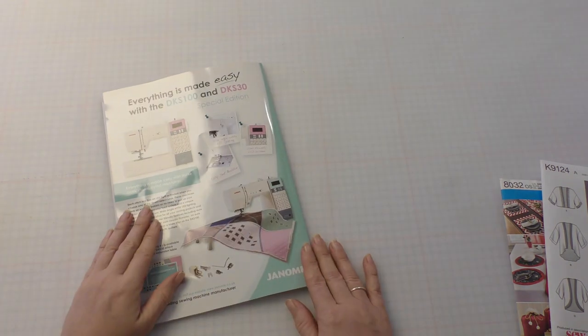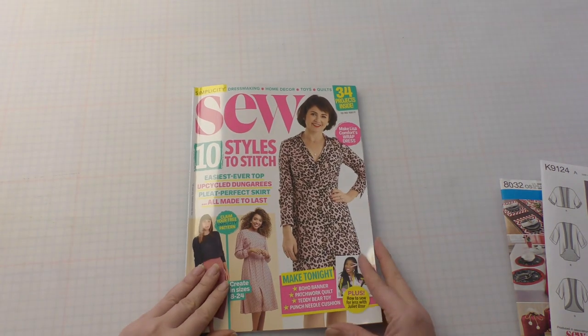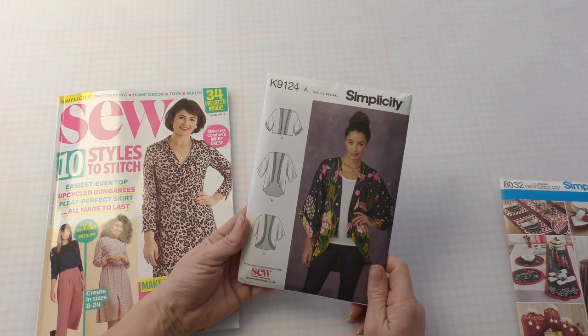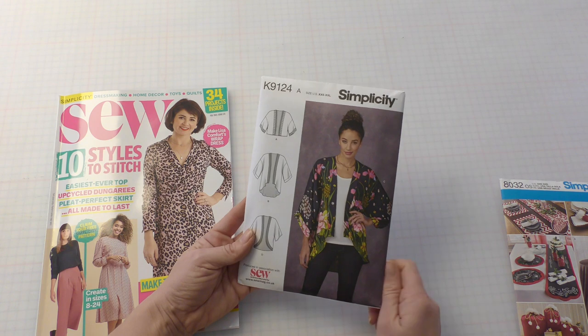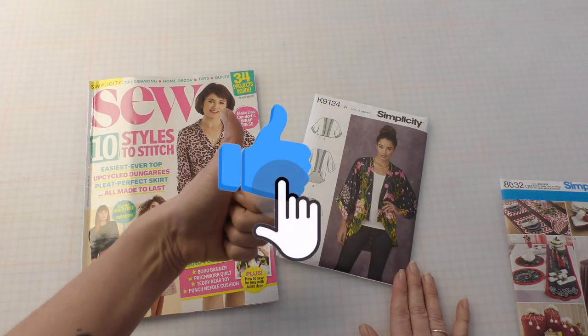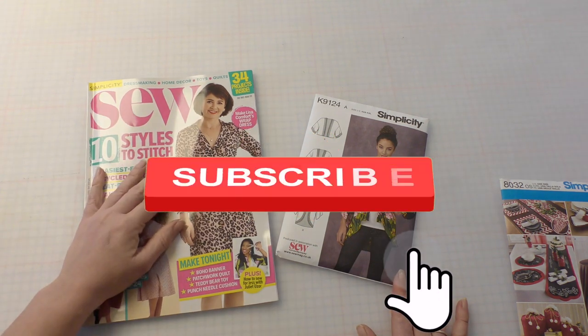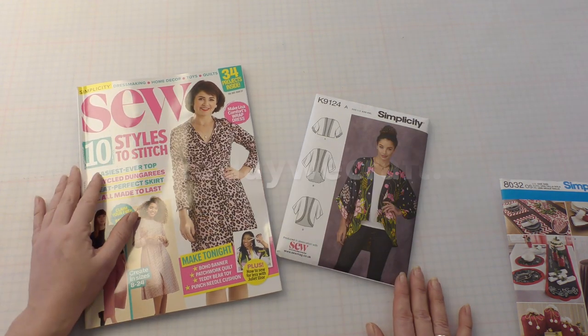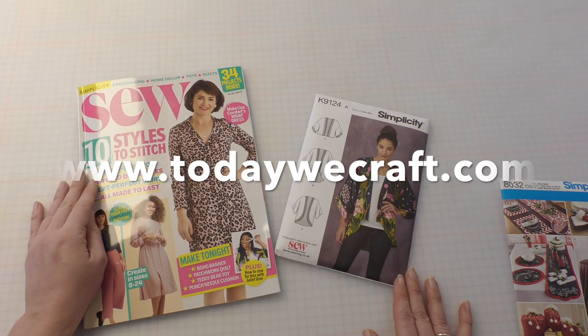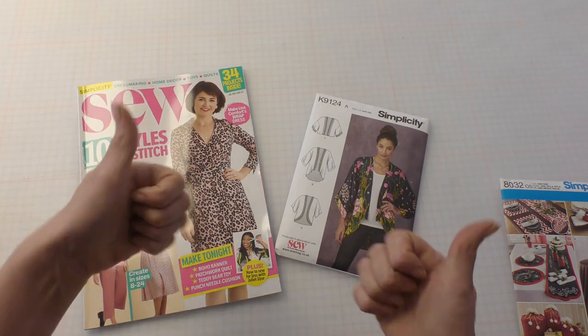And that's it! Thank you for joining us today as we look through this month's Sew Magazine. In our next video, we're going to be showing you how to make this fantastic open kimono style top. As usual, if you enjoyed this video, I would really appreciate it if you could give it a thumbs up and also hit that subscribe button. You can also head over to our website todaywecraft.com and sign up to our newsletter to be the first to hear about new videos as they come out. See you next time.